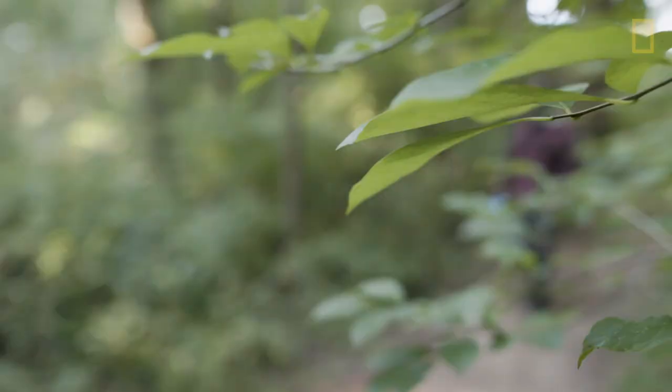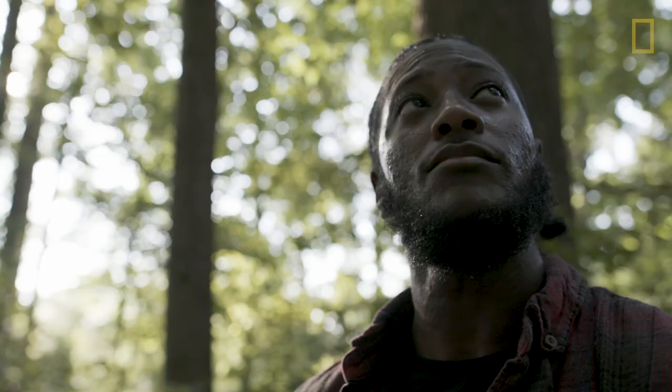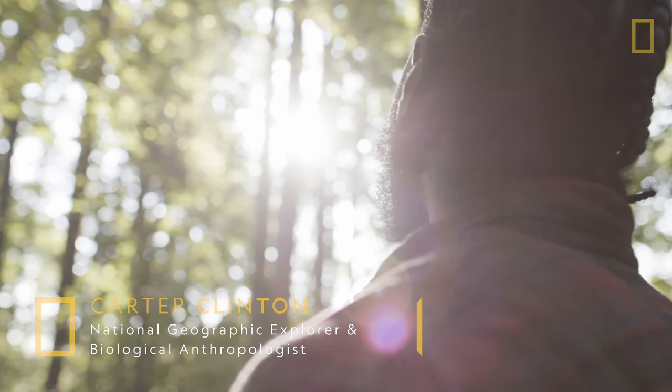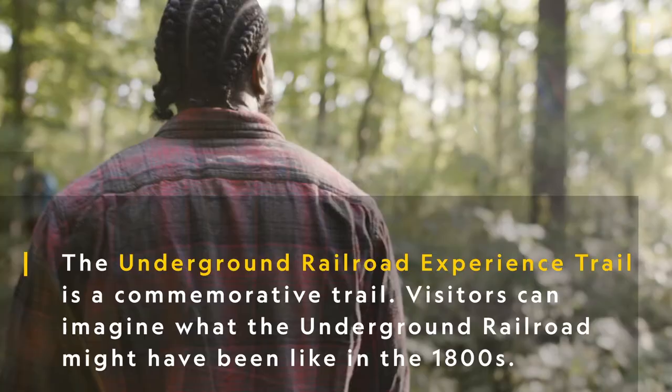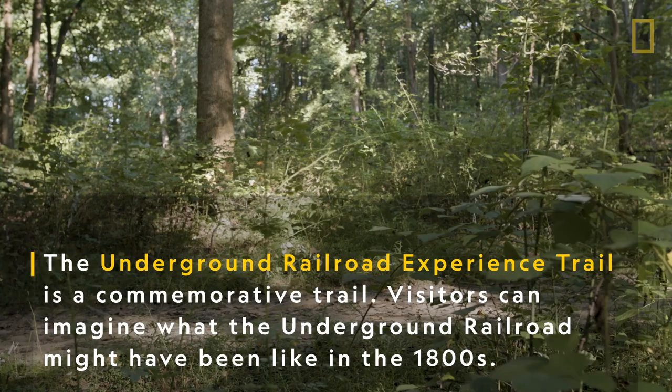My name is Carter Clinton. I'm a doctoral candidate at Howard University and a National Geographic explorer. I explore 400-year-old ancient DNA. We're here just outside of Washington, D.C. on a portion of the Underground Railroad Trail. The Underground Railroad was a system that helped enslaved Africans get from plantations — places that had slavery — to locations of freedom in the north.